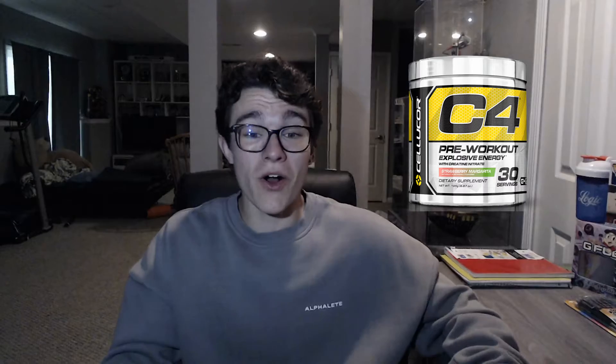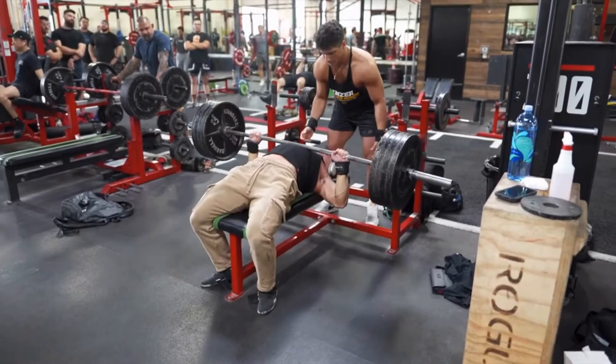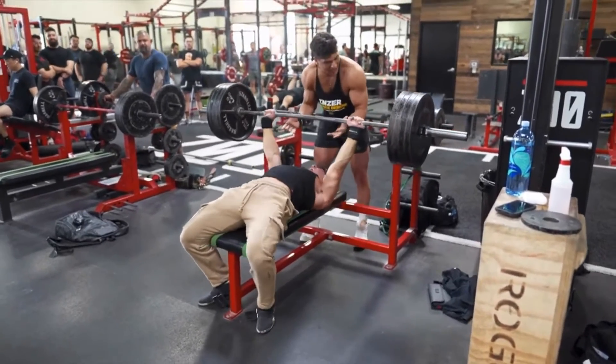Without further ado, let's get right into the video. Pre-workout — we've all heard about it, we've all heard about the amazing things that it could supposedly do. But what happens when you want to buy your own? What do you look for? Today that will be answered in this video.